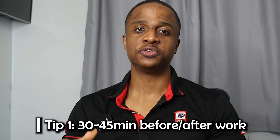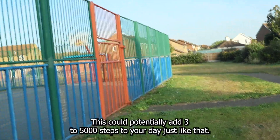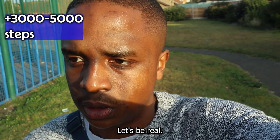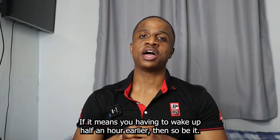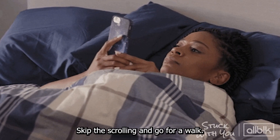Tip number one: go for a 30 to 45 minute walk either before or after work. This could potentially add three to five thousand steps to your day just like that. If you're working from home you can definitely make time to do this. If it means waking up half an hour earlier, so be it — skip the scrolling and go for a walk.